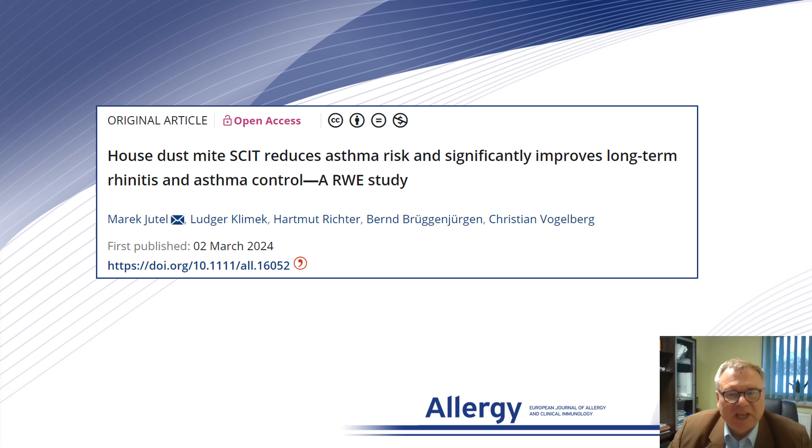Hello. In this study, we analyze real-world data in order to assess the efficacy of house dust mite specific subcutaneous immunotherapy in reducing the symptoms of allergic rhinitis, improving asthma control, and reducing the risk of developing asthma in the long term.